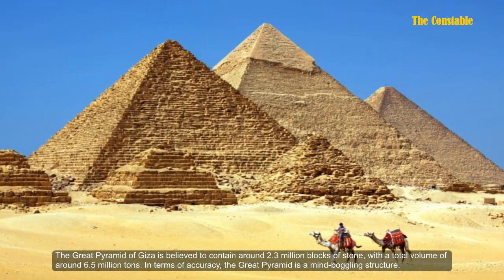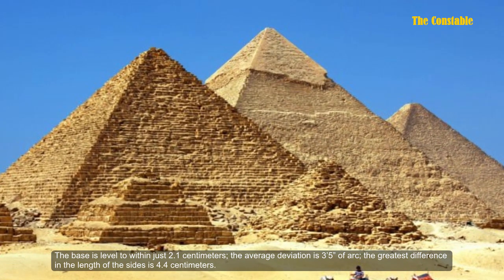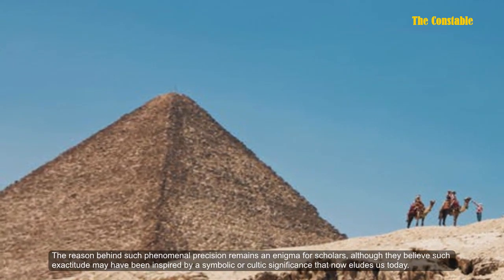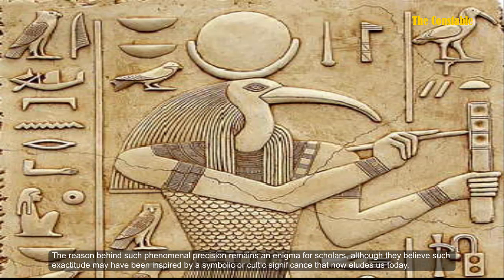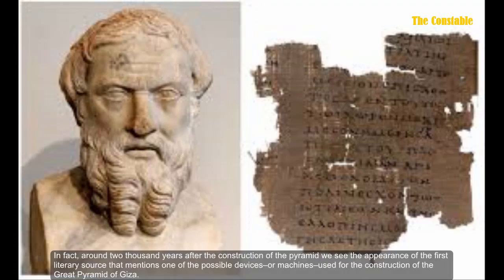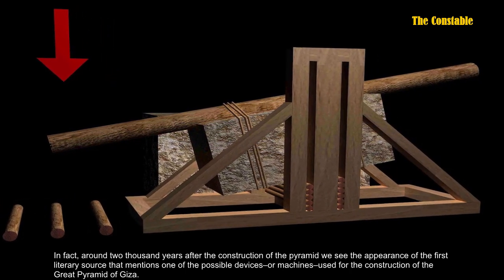In terms of accuracy, the Great Pyramid is a mind-boggling structure. The base is level to within just 2.1 centimeters. The average deviation is about 3.5 arc seconds. The greatest difference in the length of the sides is 4.4 centimeters. The reason behind such phenomenal precision remains an enigma for scholars, though they believe such exactitude may have been inspired by symbolic or cultic significance that now eludes us. The builders constructed one of the largest, most precisely aligned, and sophisticated pyramids on the planet — and not one person saw the need to document these tremendous architectural achievements. Around 2,000 years after the pyramid's construction, we see the appearance of the first literary source mentioning a possible device or machine used in its construction.